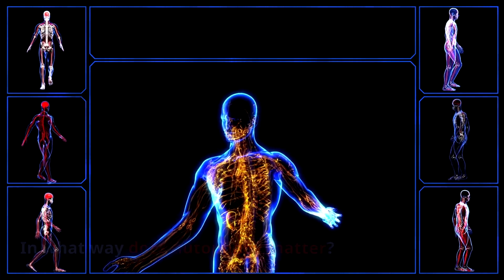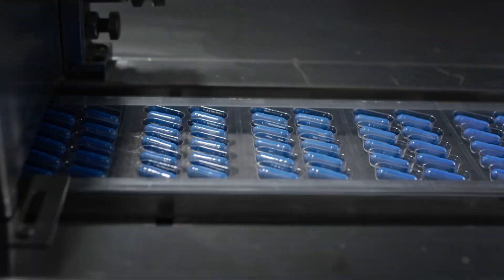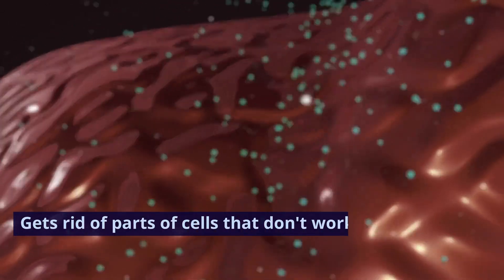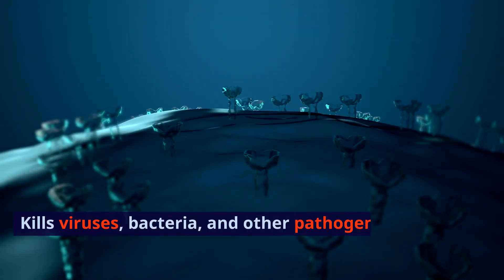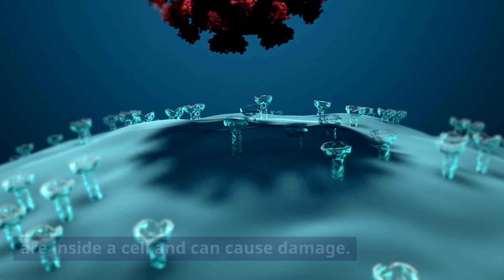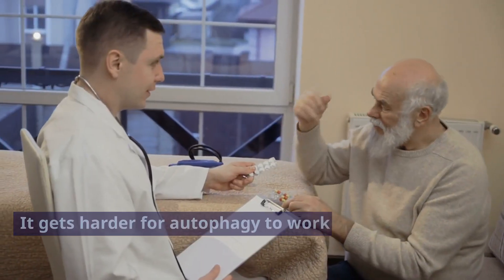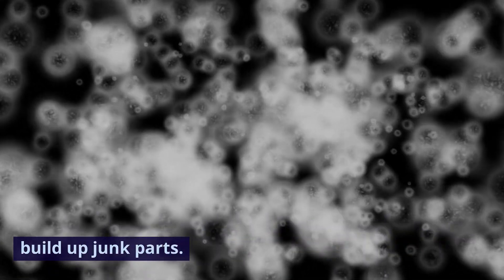Autophagy is very important for cells to live and work. It turns broken cell parts back into cell parts that work properly, gets rid of parts of cells that don't work and take up room or slow down performance, and kills viruses, bacteria, and other pathogens that are inside a cell and can cause damage. When it comes to getting older and living longer, autophagy is also very important. It gets harder for autophagy to work as we get older, which can cause cells to build up junk parts.